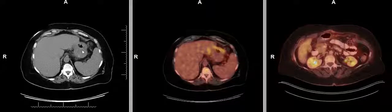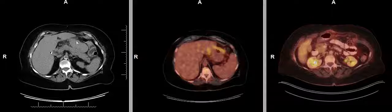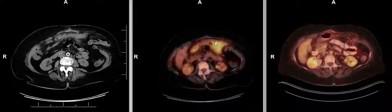This is a PET CT — the CT component of the PET CT — which shows skin, stomach, and peritoneal infiltration, which is extremely metabolically avid, as you can see here.